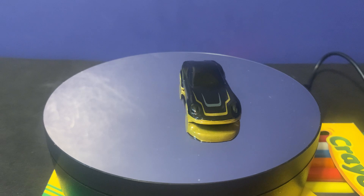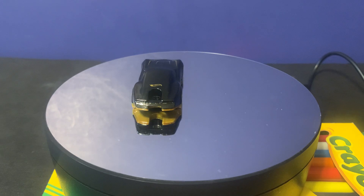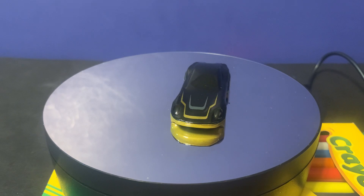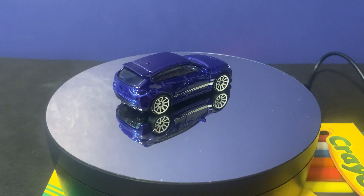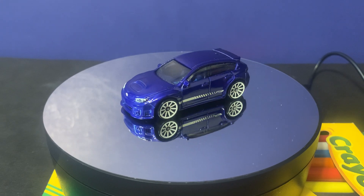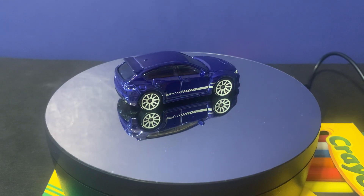The next car in this series is a Subaru WRX STI from the J Imports series. I like collecting Subarus because they're really cool looking cars. This one has a blue design. It has nice white rims, and it does have headlights but no taillights — the back is not designed. But overall it's a pretty cool looking car.